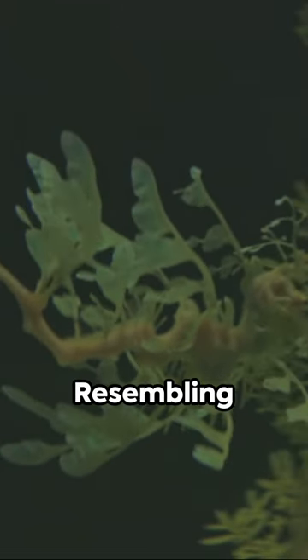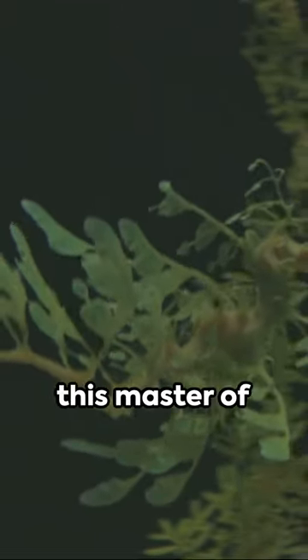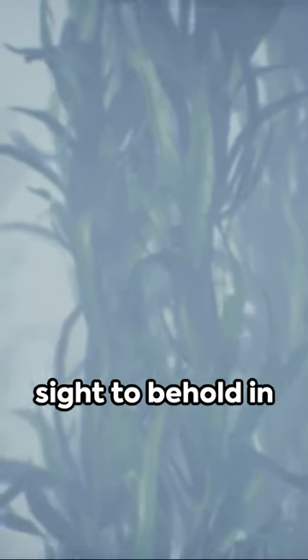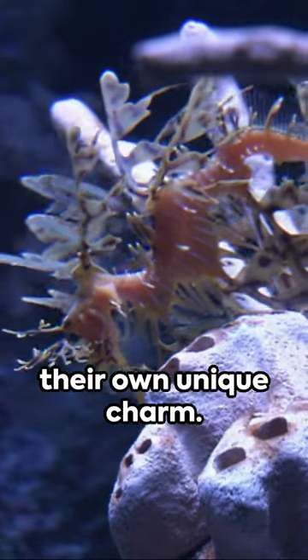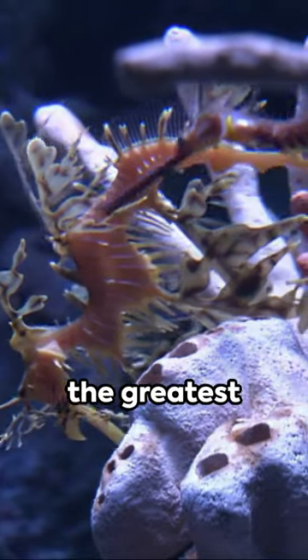Finally, the leafy sea dragon. Resembling floating seaweed, this master of disguise is a sight to behold in Australia's underwater forests. Five strange-looking animals, each with their own unique charm — nature truly is the greatest artist.